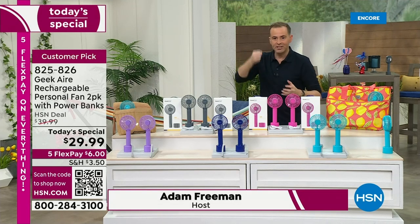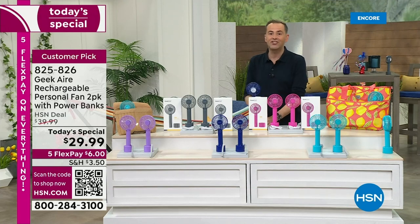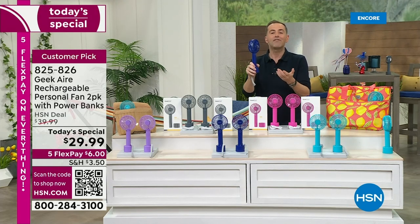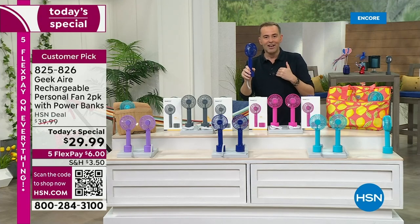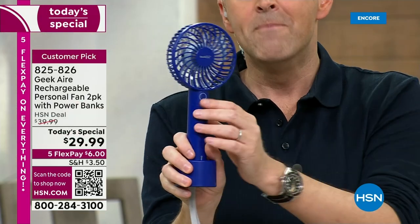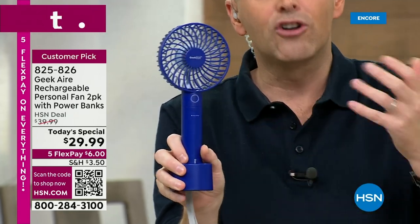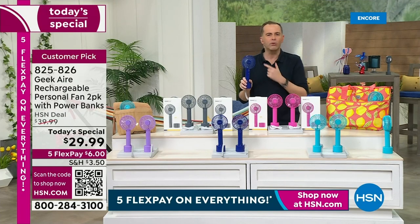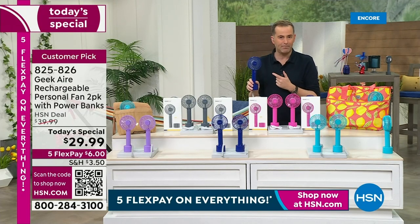What's brilliant is, as much as it's portable, it can also be stationary. You can leave this in the docking charging stand and have this on your nightstand, so as you drift off to sleep you've got a wonderful gentle breeze. Maybe you're going to have this on the kitchen counter while you're cooking over a hot stove. So many ways to use it. And it can also recharge your phone and a tablet.